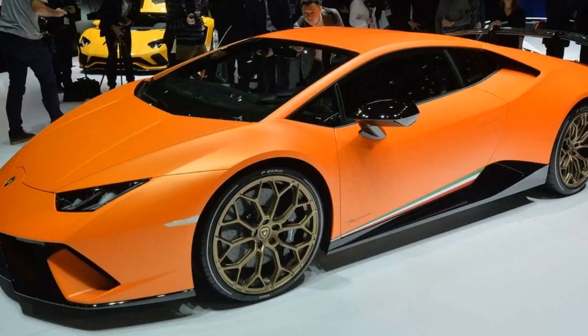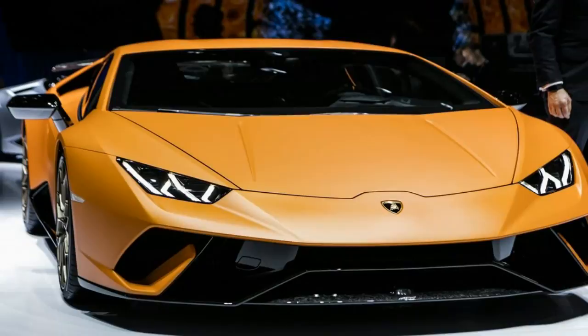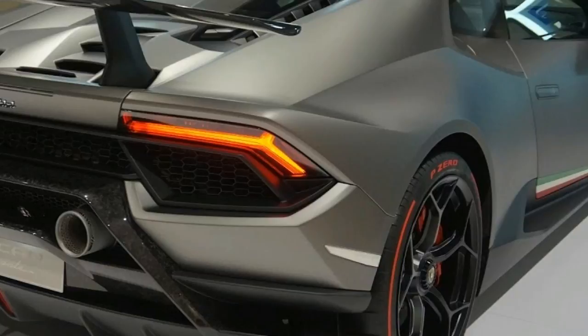Hot off the back of its record-breaking debut at the Nürburgring, the Lamborghini Huracan Performante has now been fully revealed at the 2017 Geneva Motor Show. Described as a Super Trofeo — Lambo's one-make race series car for the road — the Huracan's design has been tweaked to make the Performante look even more focused.